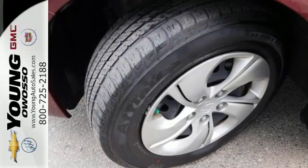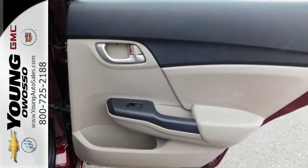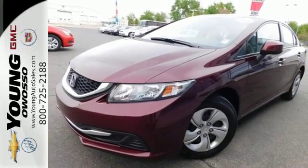This car is packed with convenient features including remote keyless entry, cruise control, and power windows, locks, and mirrors. Take a test drive in this frugal 2013 Civic today.